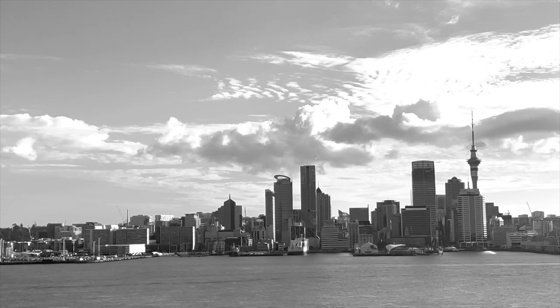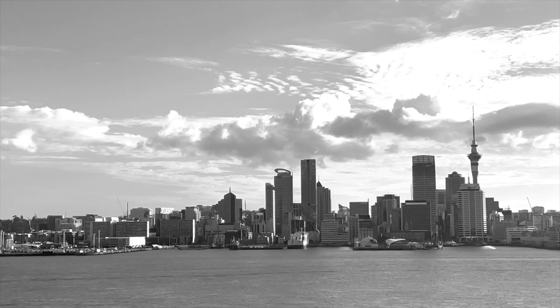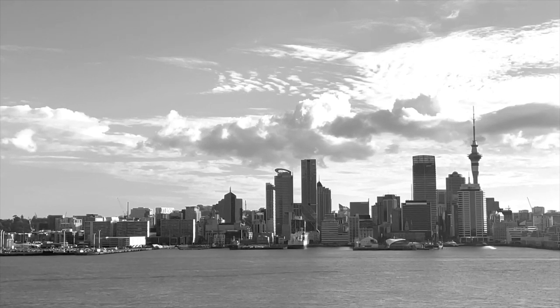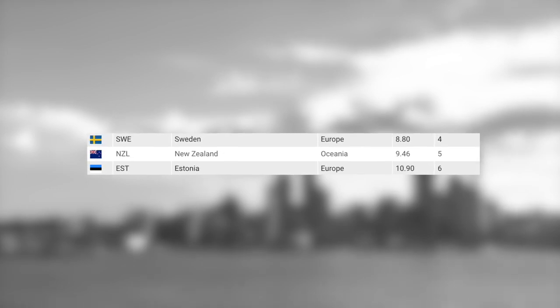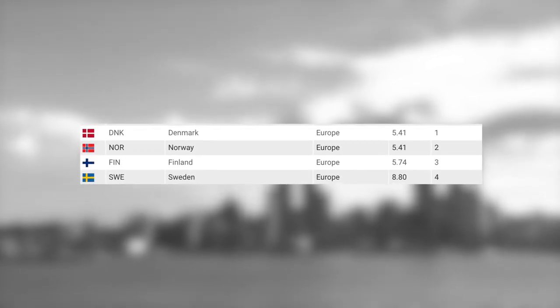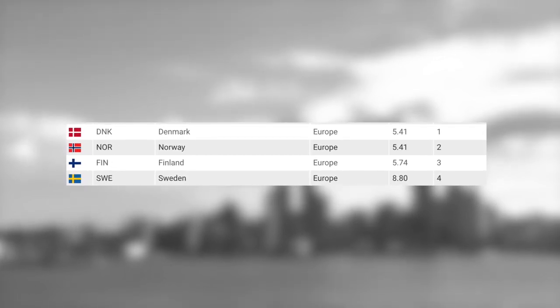This next one is the Global Corruption Index. The higher you score here, the less corrupt your nation is. In 16th place, Singapore; followed by New Zealand in 5th place; and then Denmark in 1st place. That's right — Denmark is officially the least corrupt nation on Earth. The next three countries are all also Nordic or Scandinavian countries.